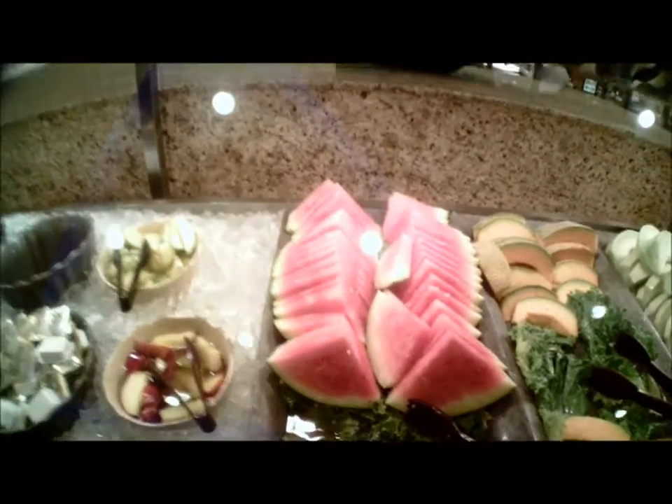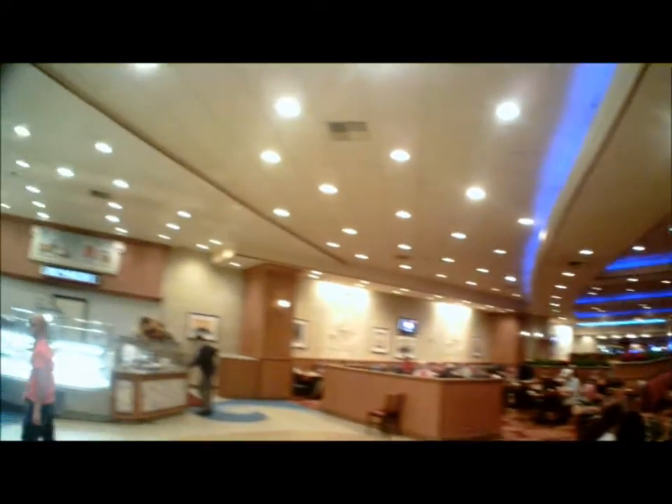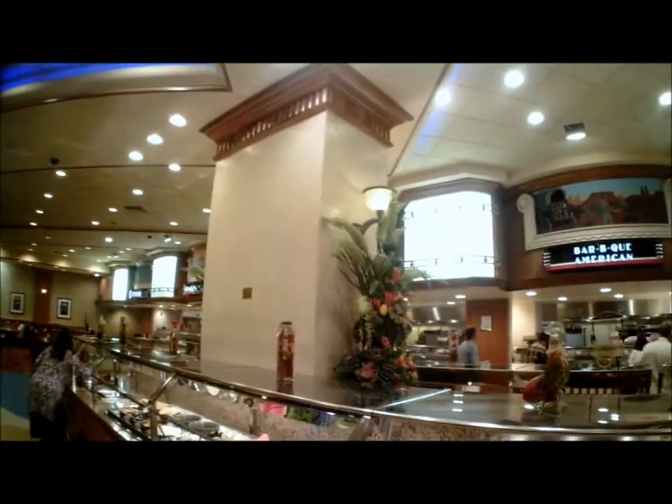Watermelon — my favorite fruit on the planet, 100%. Here's an overview of the room, so people who haven't been here have a good idea of what this looks like. When I watch videos of buffets I like seeing big overviews of the room to get a good picture of what it looks like. It's fun seeing it in person.